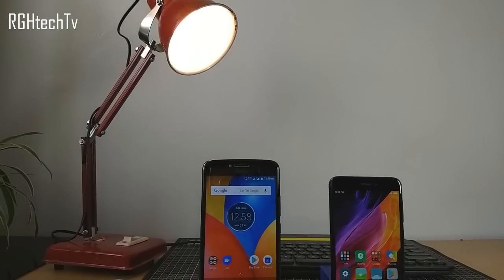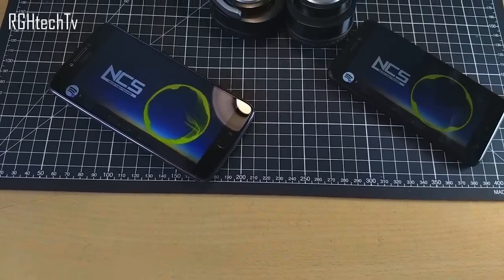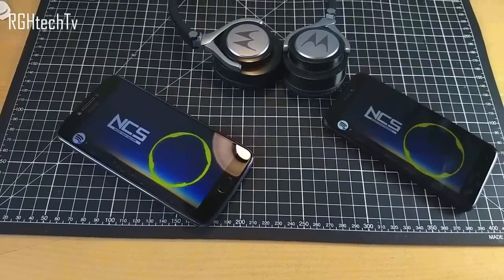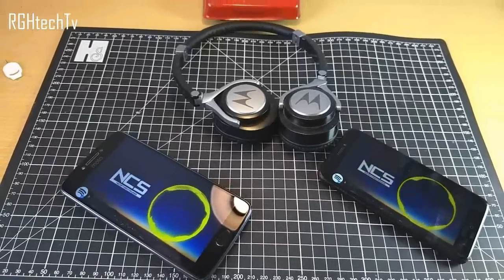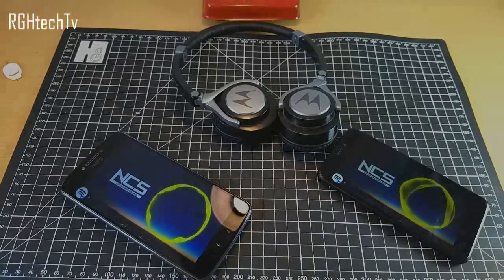When it comes to sound quality, Moto E4 Plus was slightly better when using headphones, thanks to Dolby Atmos. In terms of speaker quality, Redmi 4 was slightly louder and had a decent amount of bass. Since sound is subjective, here's a sample for you to judge yourself.